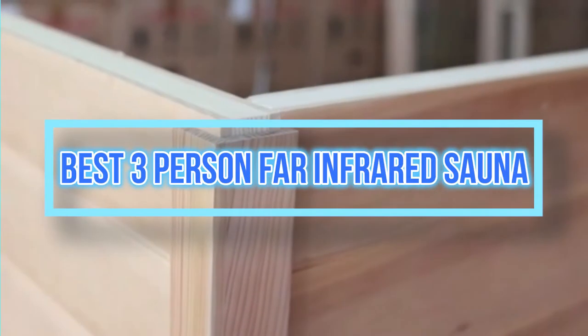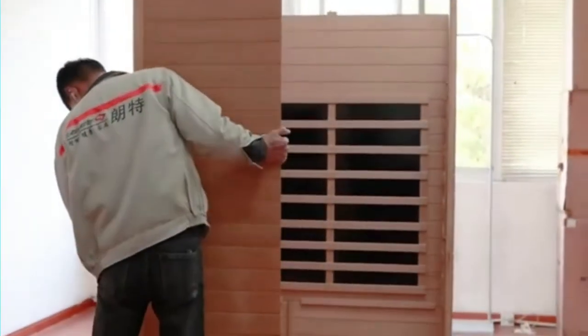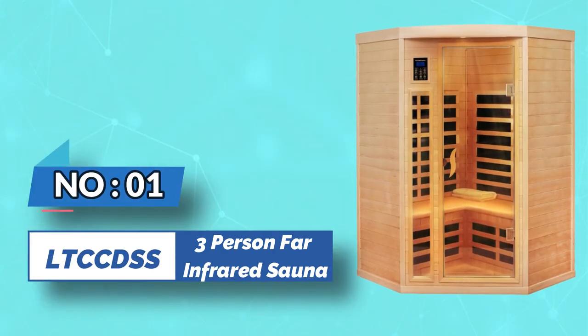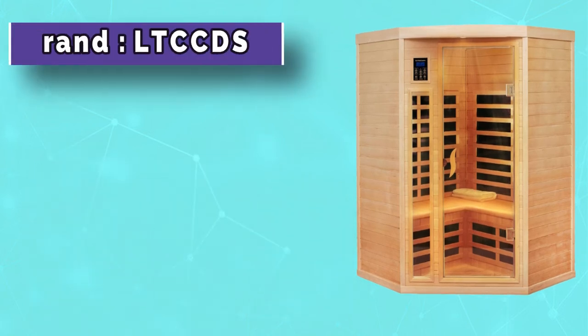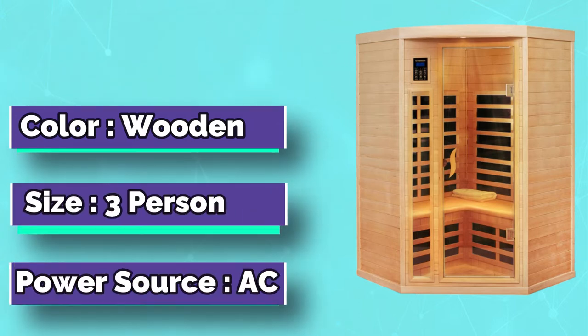Best three-person far infrared sauna. Number one: LTC CDSS three-person far infrared sauna. You can enjoy sauna and spa anytime and anywhere at home. Local delivery in the United States means you can enjoy your personal spa time faster.